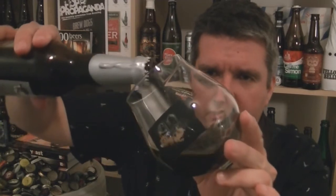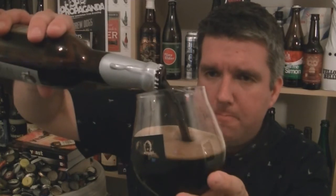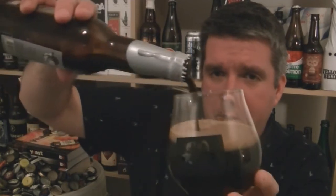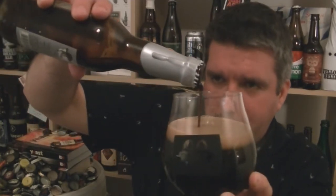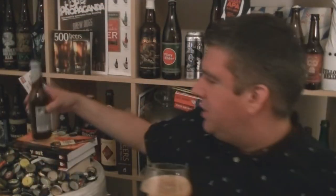Look at that, glugs out like engine oil. I'm going to pour as much as I can into my branded Mikkeller glass — old school Mikkeller glass. I think I might have just got a smidge of... I did. I got some wax into it.